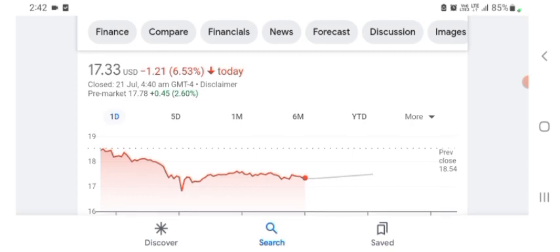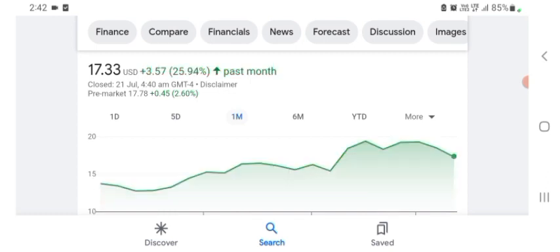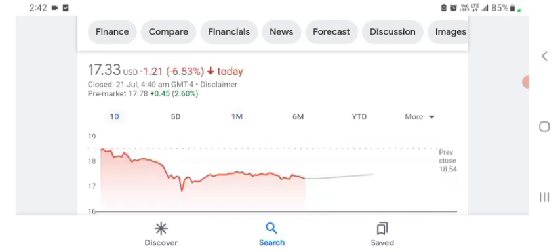HAG Holdings stock is trading at $17.33 US dollar with 6.53 percent negative in a day. In five days before, the stock was 12.56 percent negative in a day. One month before, the stock was $3.57 US dollar with 25.94 percent positive in a day. I hope you guys are enjoying this video. Before buying and selling the stock, please consult your financial advisor. Today's video is done. Thanks for watching, please subscribe and like the video.